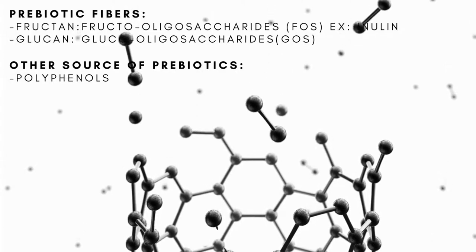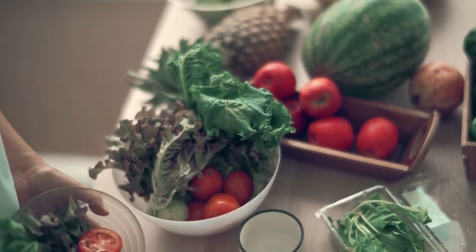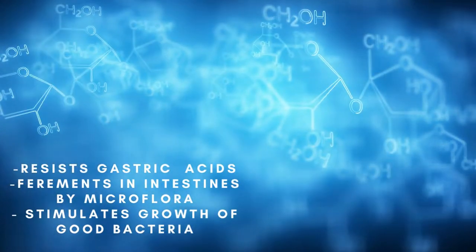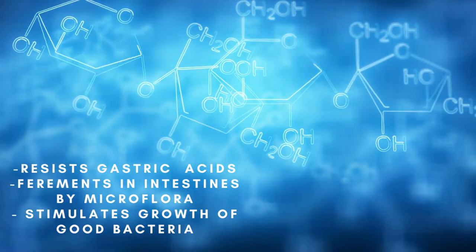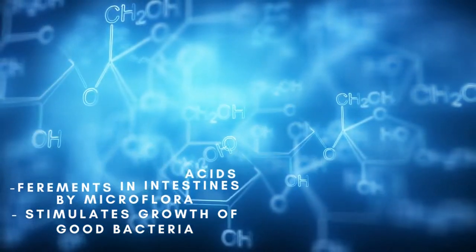We can get prebiotics basically from fiber, but not just any fiber. There is a specific type of fiber that helps us gain these prebiotics. The fiber has to be resistant to gastric acid, ferments in the intestine by microflora, and stimulates the growth of bacteria. Fiber that's broken down in our gastric acids is not the type that helps us produce prebiotics.